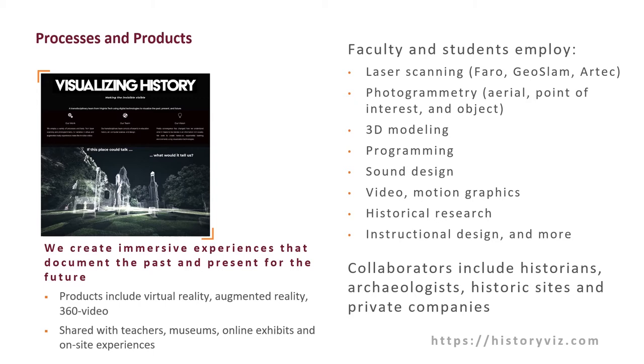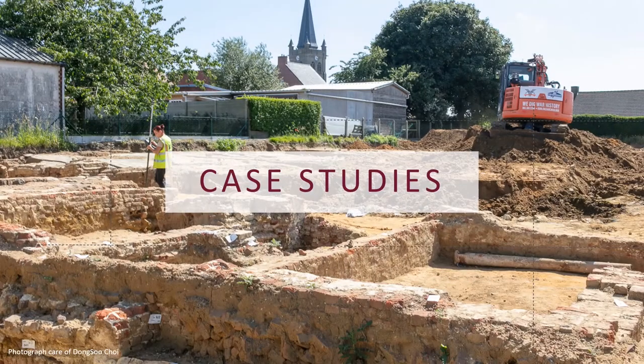These products are all part of creating virtual and augmented reality experiences to be used by teachers, in museums, in online exhibits, as well as on-site experiences. We have two case studies to share today: one from our work with the Dig Hill 80 project in Flanders, and the other with the Hill of Vauquois in northeastern France. Both are First World War sites and both have unique characteristics that lend to immersive experiences.